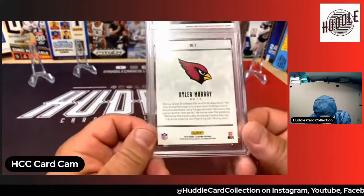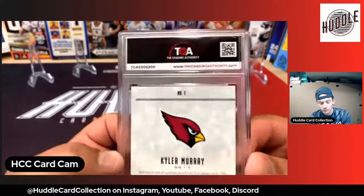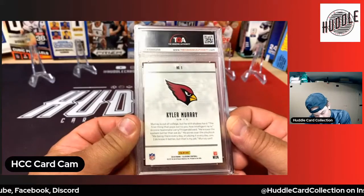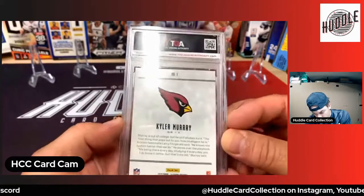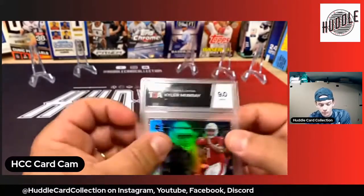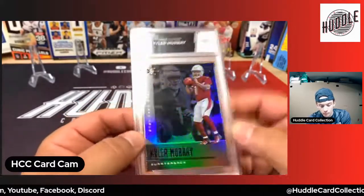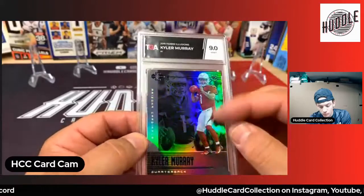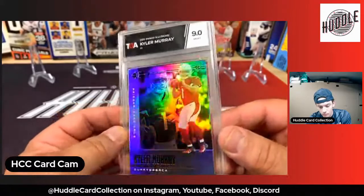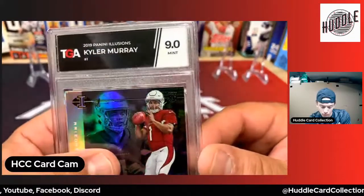And then we have this one right here — this is Panini Illusions Kyler Murray, his rookie card. I think this is the chrome-looking one — oh no it isn't. Nine point zero, card number one, Kyler Murray Illusions. I kind of figured that with these cards because Illusions cards get little nicks and stuff, so that's okay. I'll take a nine. It's a pretty cool card — there's the rookie logo right there.